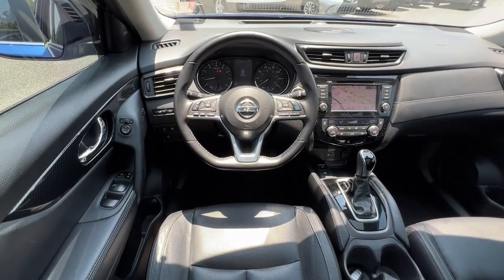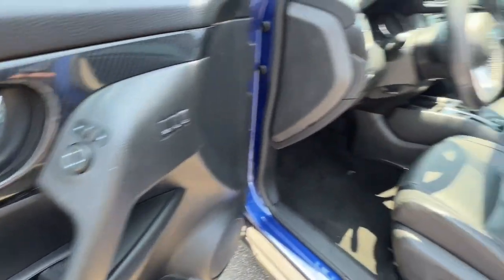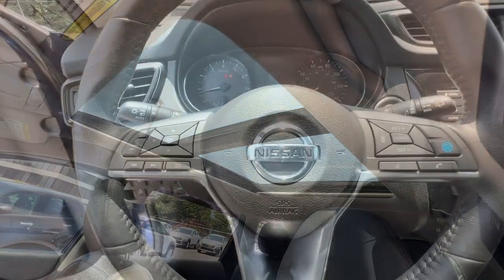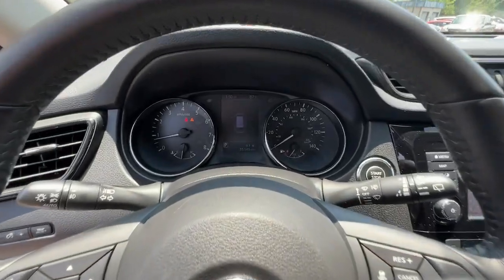Keyless entry, navigation system, hands-free liftgate, premium sound system, satellite radio, heated mirrors. Feel energized in this sporty Rogue. Treat yourself to a test drive today. Our staff will toss you the keys and give you an outstanding customer experience.